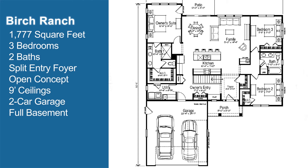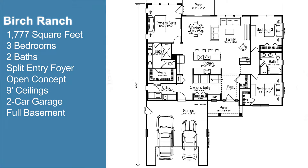Welcome to our new ranch house plan at Arbor Ridge. This is the Birch. It is a 1,777 square foot ranch with three bedrooms, two baths. Split concept meaning secondary bedrooms on one side, primary suite on the other. Open concept through the center — let's show you around.